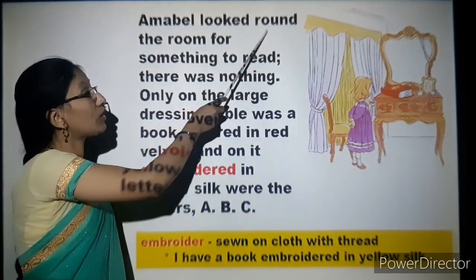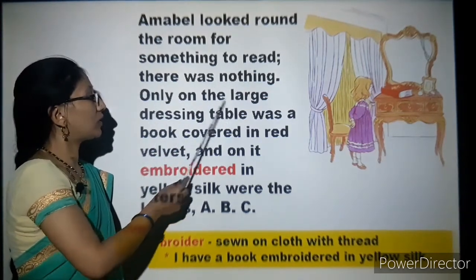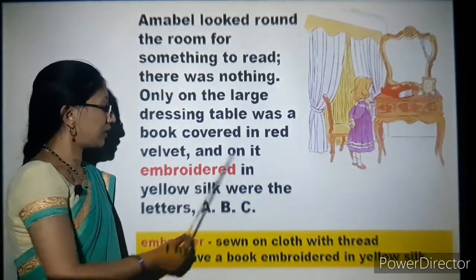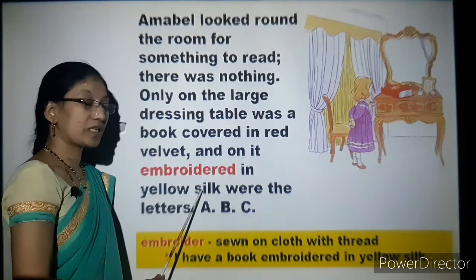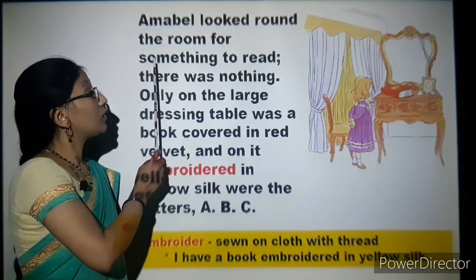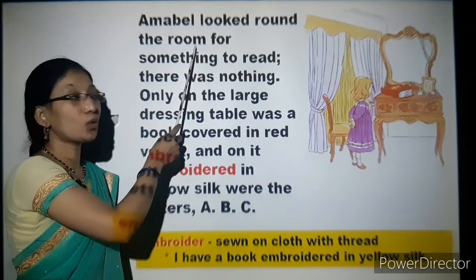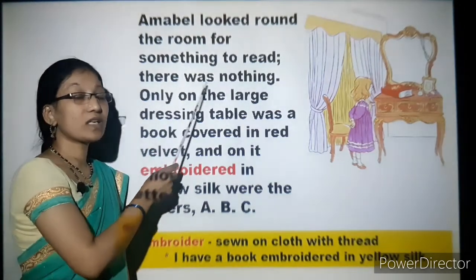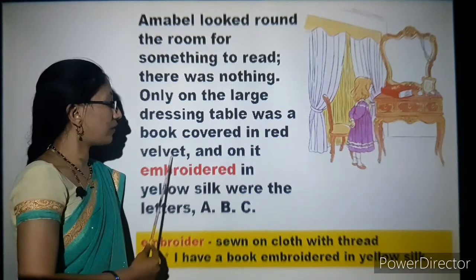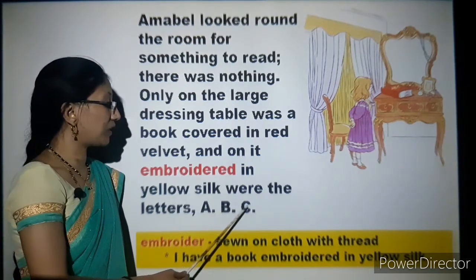Amabel looked round the room for something to read. There was nothing — only on the large dressing table was a book covered in red velvet. And on it, embroidered in yellow silk, were the letters A, B, C. Amabel wanted something to read, so she looked round the room, but there was nothing except the book on the large dressing table, covered in red velvet with the letters A, B, C embroidered in yellow silk.